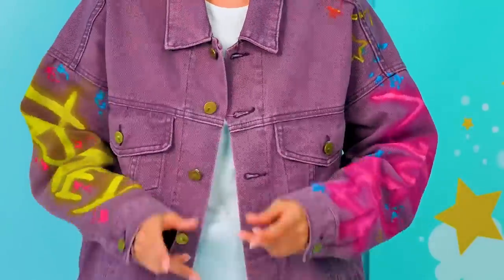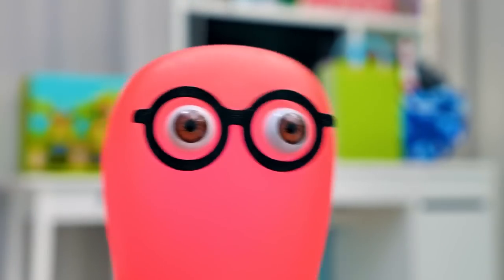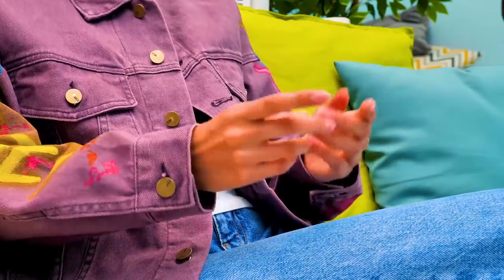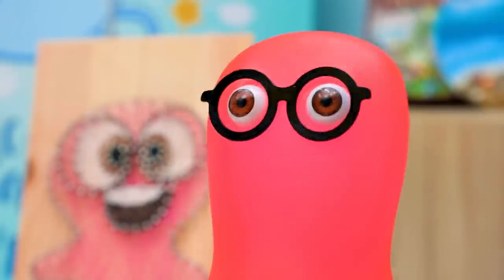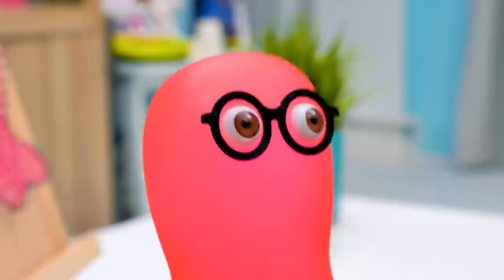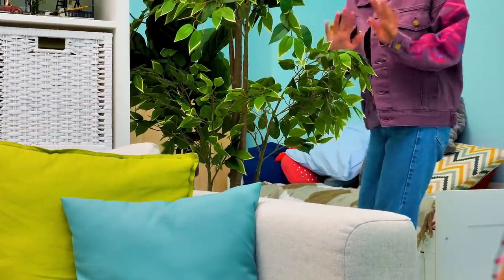Guys, did you like our denim jacket? I really love it — it came out just fabulous! That was fun! Sammy, what do you think? It's cool, Sue — you've managed to bring my drawings to life! I'm glad we could turn your idea into reality! Guys, we wouldn't have done it without your help! By the way, Sue, what was that about some Disney party? Alright, it's time to begin preparations! Woohoo! If you liked our Disney jacket, give us a thumbs up and we're going to the party! Don't forget to subscribe to our channel! We'll see you very soon! Bye-bye!